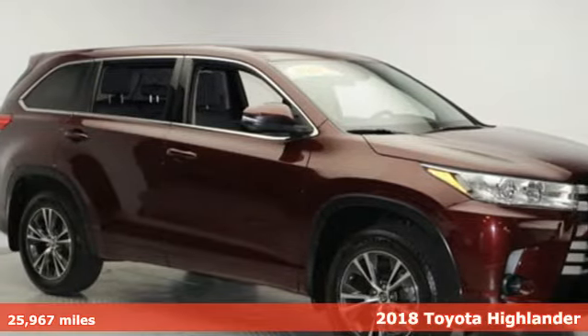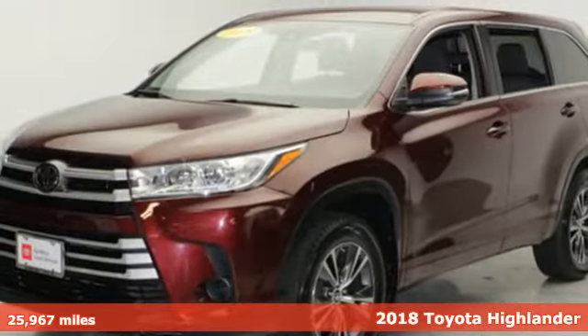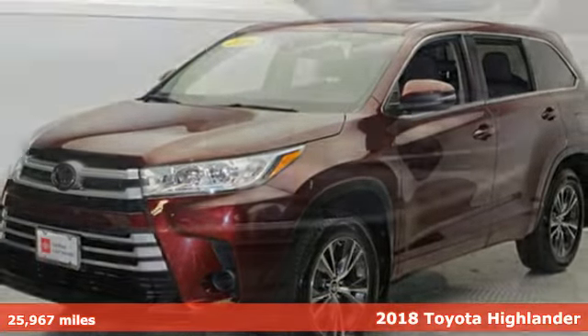It's a certified 2018 Toyota Highlander. When you're looking for comfort, convenience, and quality, you think Toyota.